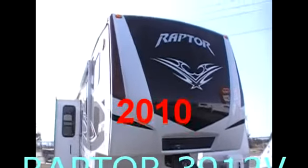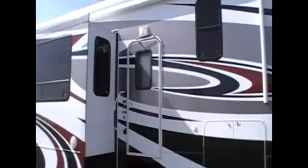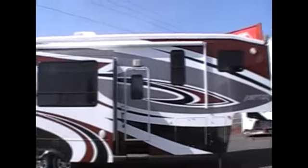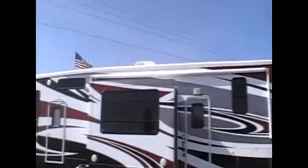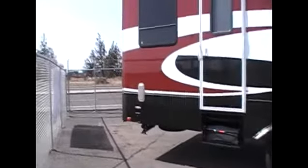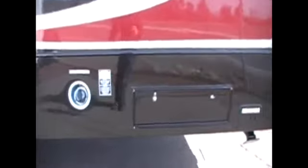Here is the Raptor, the 3912 with the full body paint. Beautiful paint job — the awning goes over the slide, outdoor speakers, electric jacks in the back, beautifully painted tailgate, spotlights above, LED tail lights below. There's the fuel station and an emergency shutoff switch.